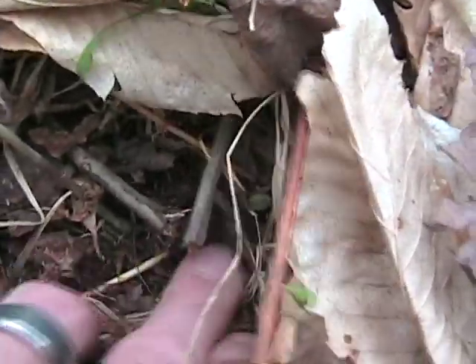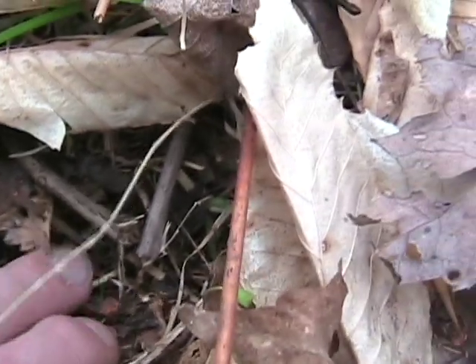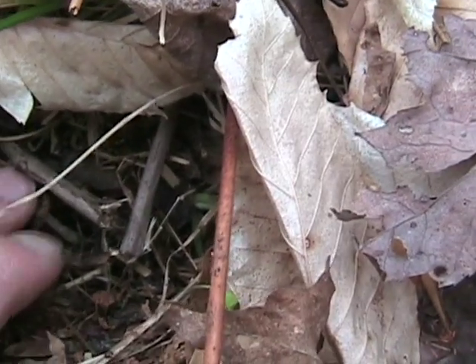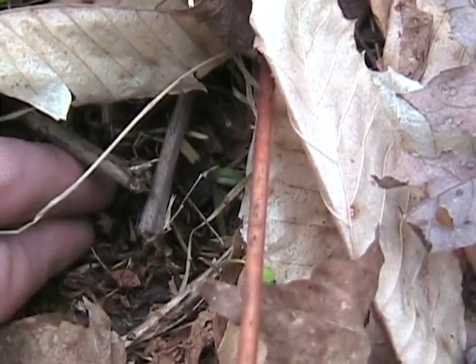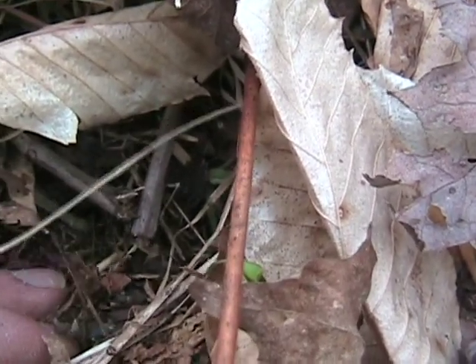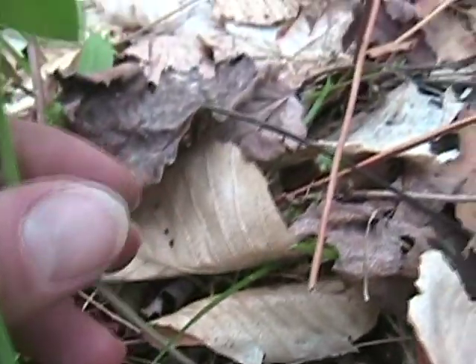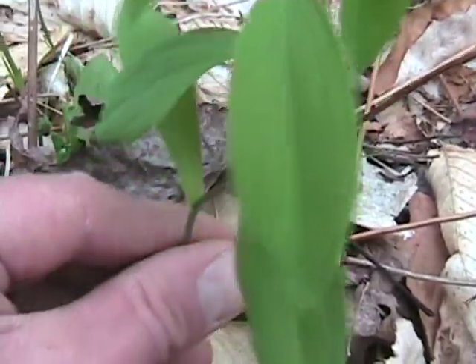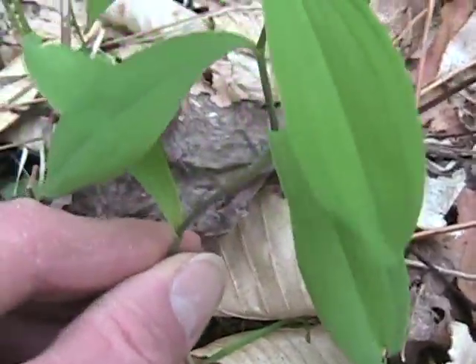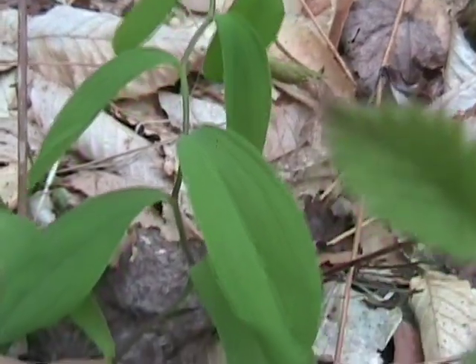As you can see, right here, the bottom of the stem is white as it goes down into a bulb-like root structure. Now, once it gets up here to the leaves, you'll notice that the stem begins to jog and get twisted, which is of course where the name comes from.